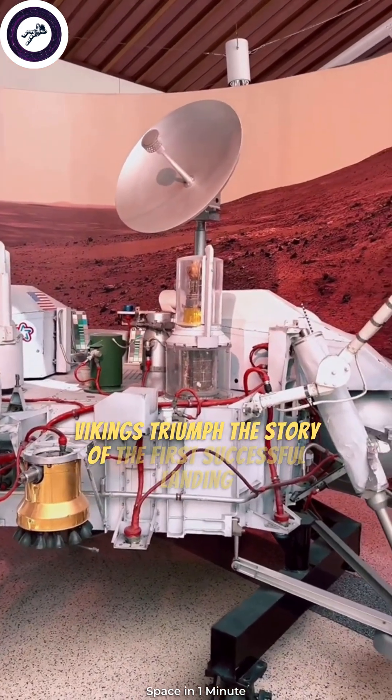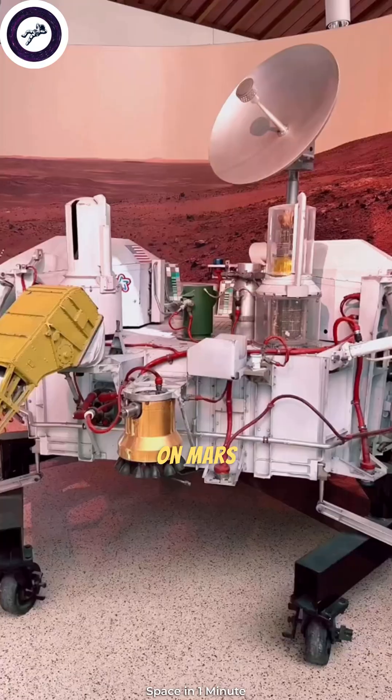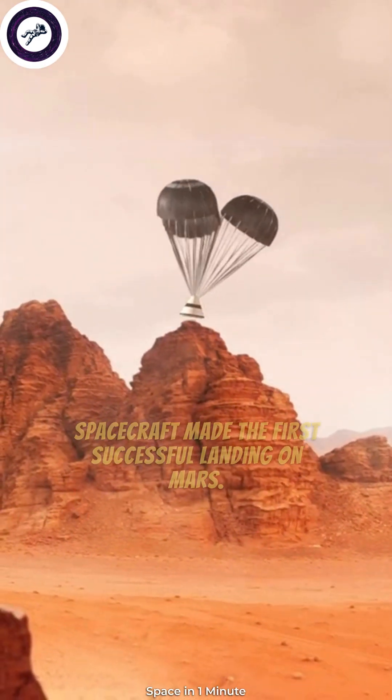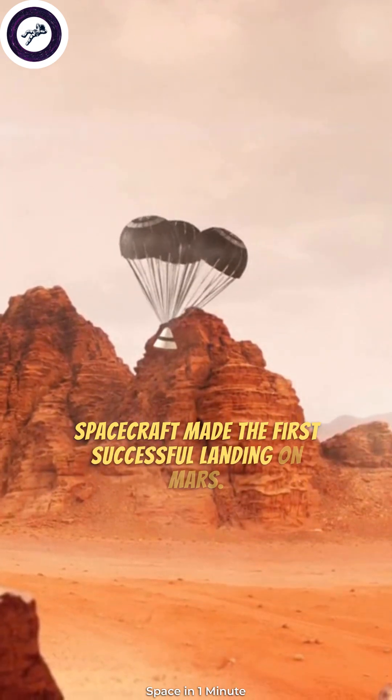Viking's Triumph — the story of the first successful landing on Mars. On July 20, 1976, NASA's Viking 1 spacecraft made the first successful landing on Mars.